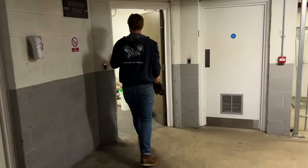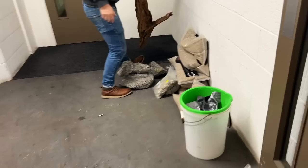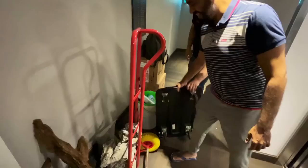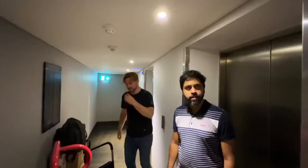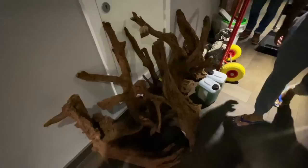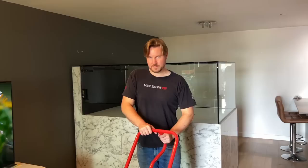We're just unloading the car now into the bottom of the apartment block — all the rocks, ten liters of fertilizer. This is the client with a massive tank. We did a vlog a couple of months ago to introduce the project. Now we're getting the bog wood up — it's absolutely insane.